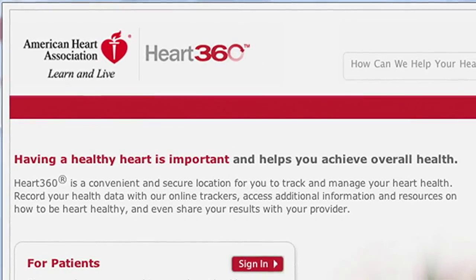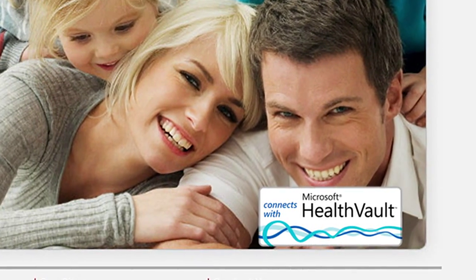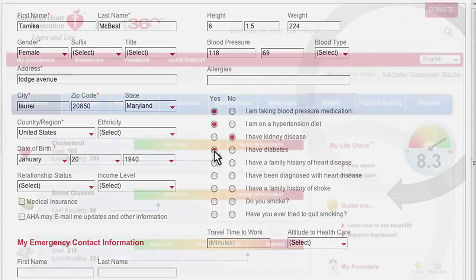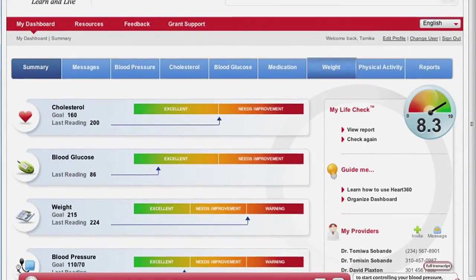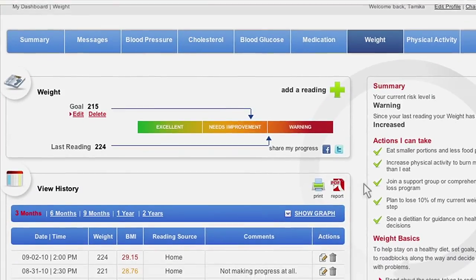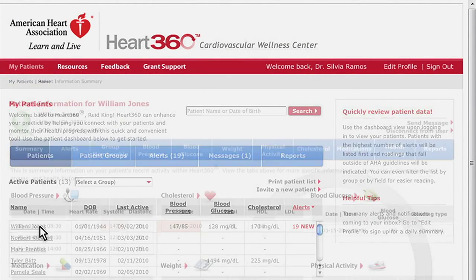Seventy-five million Americans have high blood pressure. It's a pervasive health factor and it's one of those things that's very hard to treat in the clinical environment. The solution from our point of view was Heart360. We created Heart360 so that it has a patient portal on the front end where the user can enter data — blood pressure, glucose, weight, physical activity — track that and visualize that over time and then share that with the doctor.